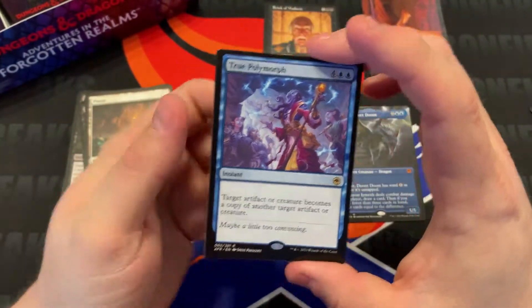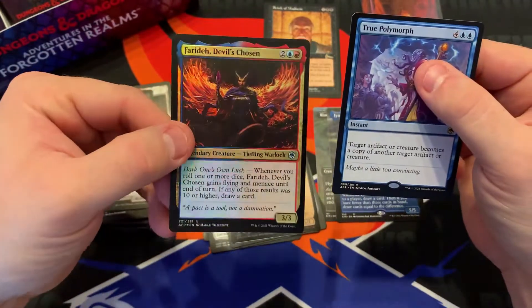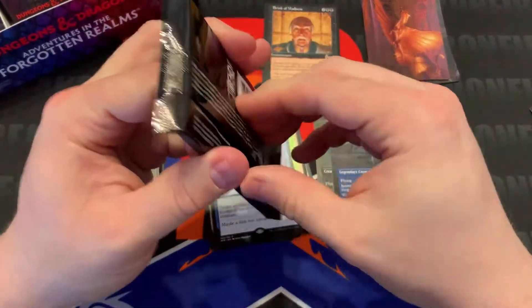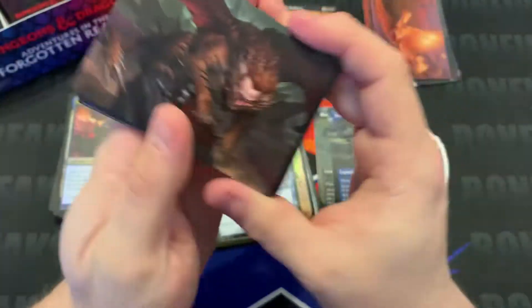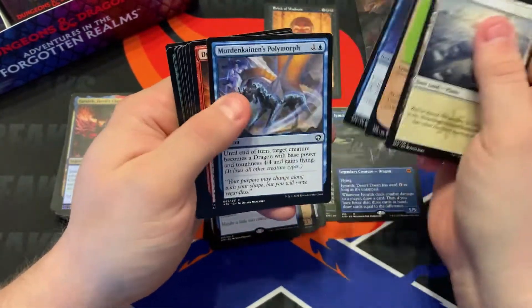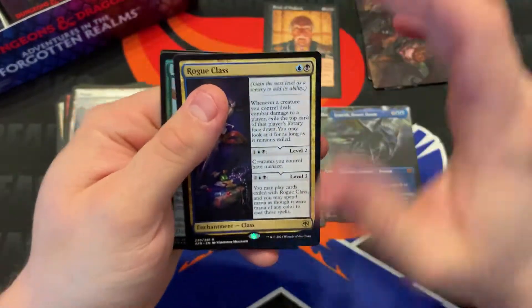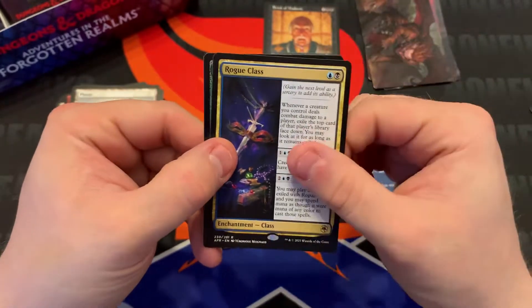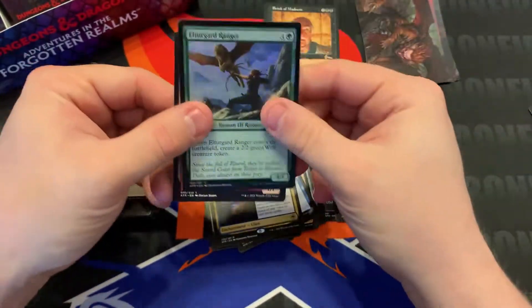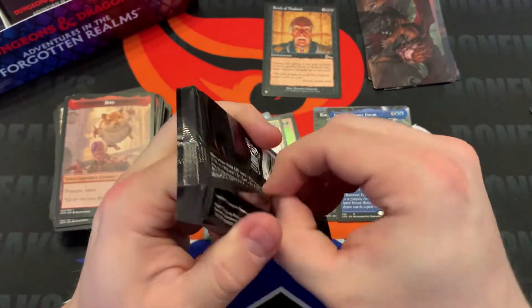True Polymorph — artifact or creature becomes a copy of another artifact or creature. A little foiling there. Things have kind of slowed down after those first two packs — I thought we had a god box. A little Mana Crypt, Dragon's Fire, Bag of Holding, Rogue Class. Any of you that play Dimir Rogues — this is not like a staple in it, but it gets you some more cards. Little Ranger and then Boo.